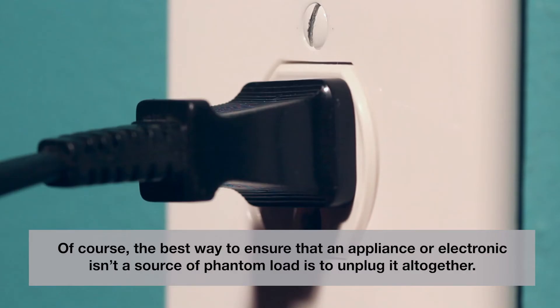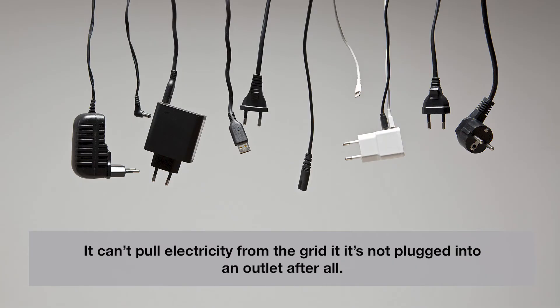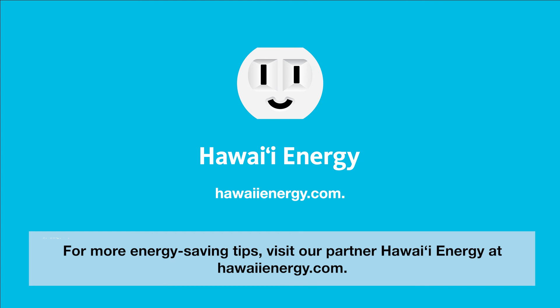Of course, the best way to ensure that an appliance or electronic isn't a source of phantom load is to unplug it altogether. It can't pull electricity from the grid if it's not plugged into an outlet after all. For more energy-saving tips, visit our partner Hawaii Energy at hawaiienergy.com.